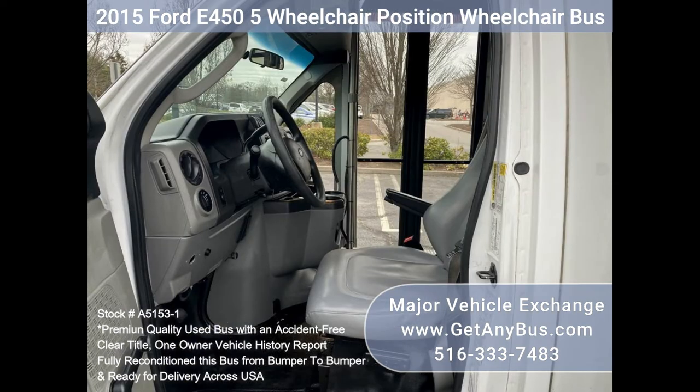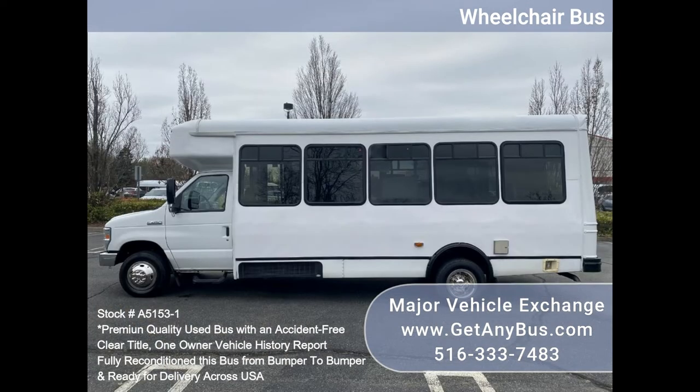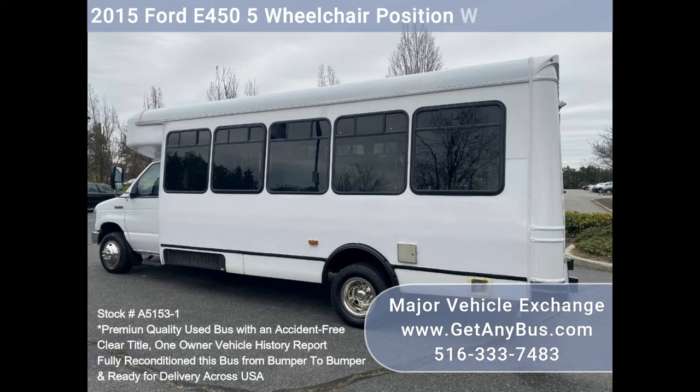It delivers a smooth and quiet ride and will get your group to their destination in comfort, thanks to dual AC and heat and excellent quality versatile flip seats in vinyl for all 16 passengers plus two wheelchair positions. This flat floor bus is very spacious and can accommodate up to five wheelchair positions with the flip seats up.